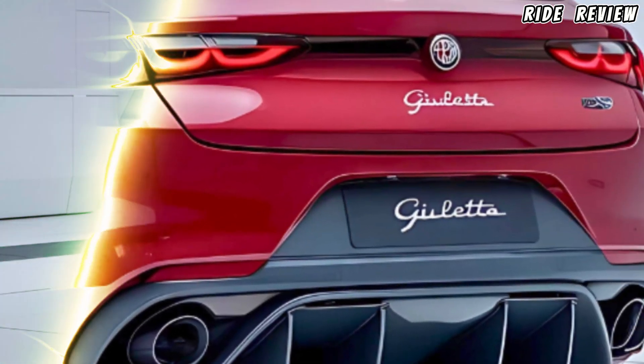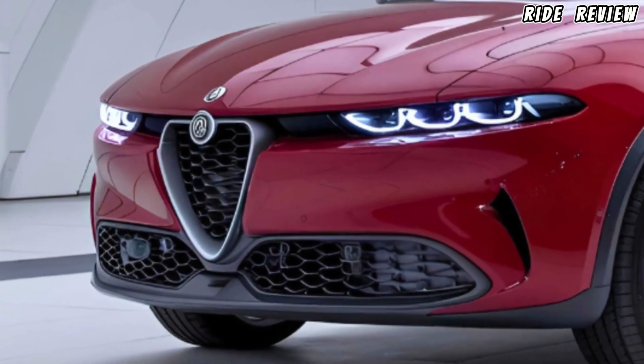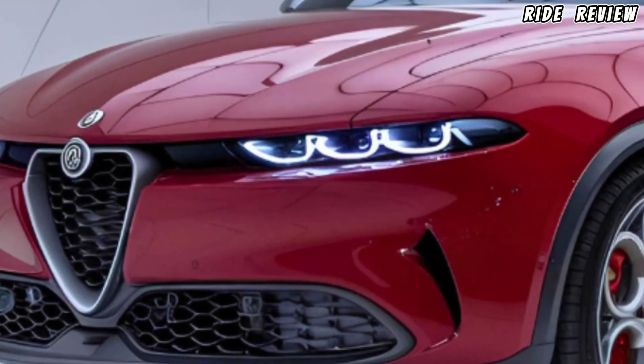With a starting price of around $42,000, the 2025 Alfa Romeo Giulietta offers great value for those seeking performance with luxury. It's more than just a hatchback — it's a statement on the road.